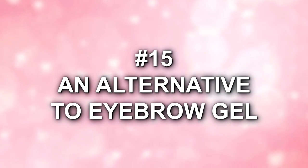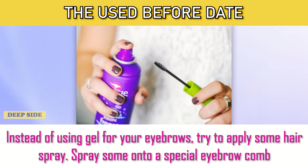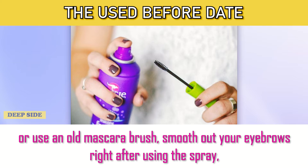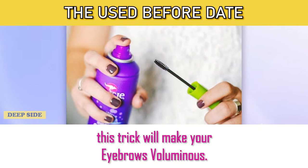Number 15: An Alternative to Eyebrow Gel. Instead of using gel for your eyebrows, try applying some hairspray. Spray some onto a special eyebrow comb or use an old mascara brush. Smooth out your eyebrows right after using the spray. This trick will make your eyebrows voluminous.